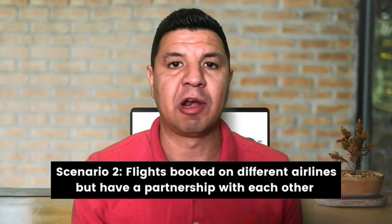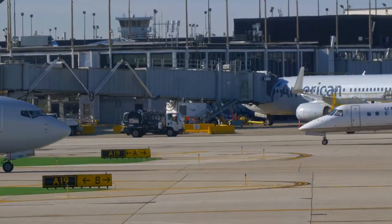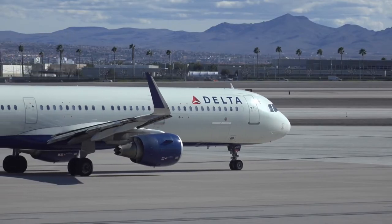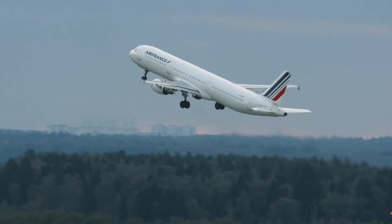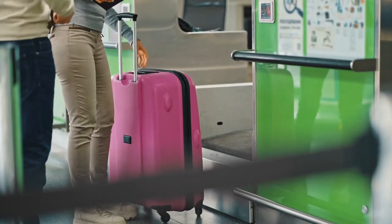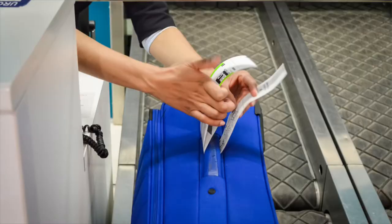The second scenario is that your flights are booked with different airlines but both have a partnership — also called an interline agreement — which allows passengers to book flights on multiple airlines without the hassle of booking each one separately. For example, if you booked a flight on Delta Airlines to an airport where Delta doesn't operate, Delta would offer a connection at one of their hubs, where one flight is operated by Delta and the other by a partner airline like Air France or KLM. If the two airlines have a partnership agreement, the first airline will automatically transfer your luggage to the partner airline, so you won't have to pick it up at the connecting airport. Just double-check the printed label on your bag at check-in to verify it's going to your final destination.